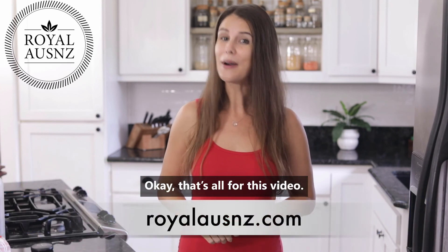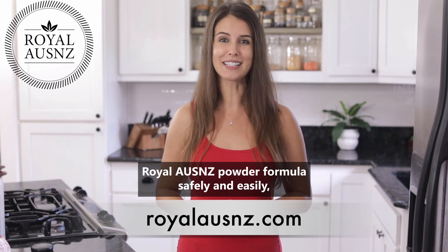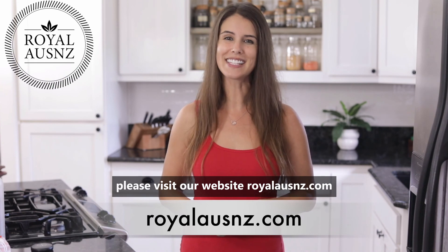Okay, that's all for this video. For more benefits and a quick tip on how to prepare Royal Ozenzie Powder Formulas safely and easily, please visit our website RoyalOzenzie.com.